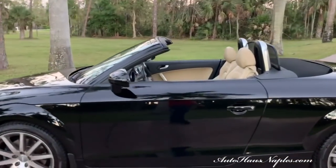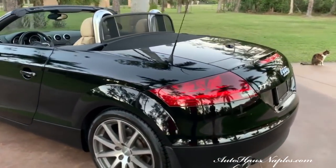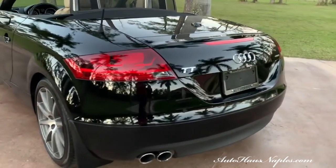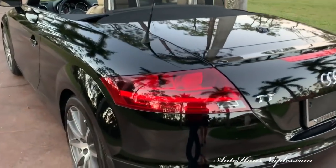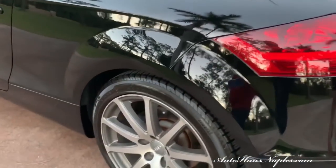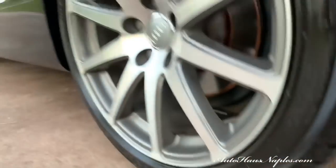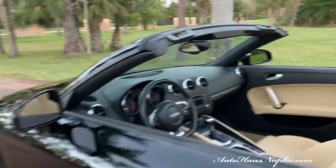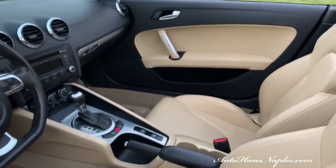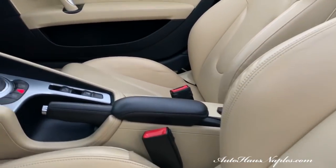It's a 2.0T Quattro Premium Plus, finished in stunning black. Look at that shiny mirror-image finish on the outside — whoever owned this vehicle clearly maintained it very well. Audi is known for their all-wheel drive system; they are truly the masterminds behind all-wheel drive.